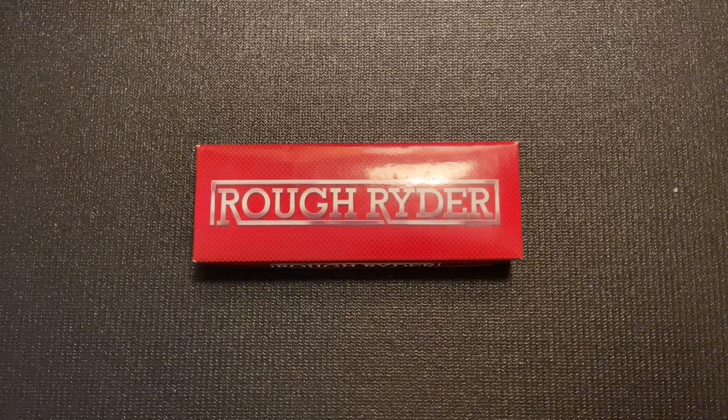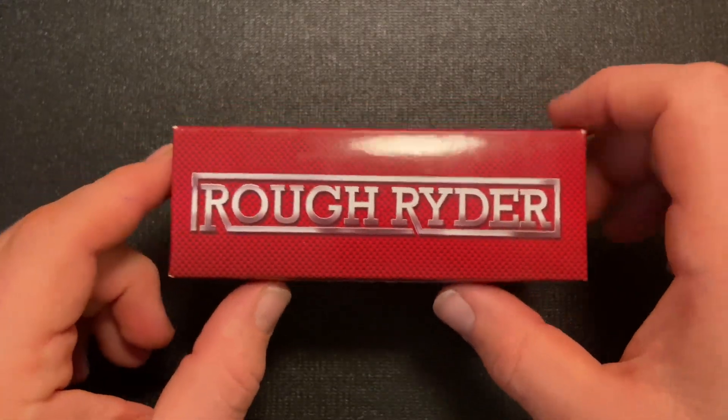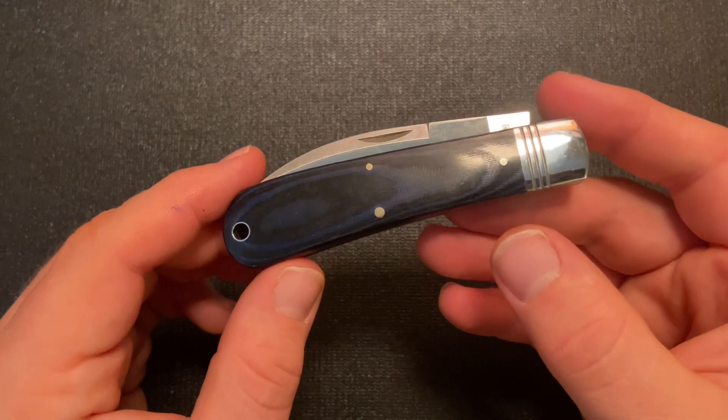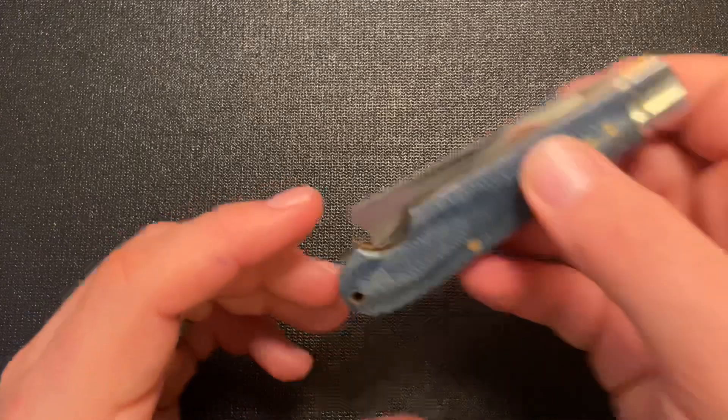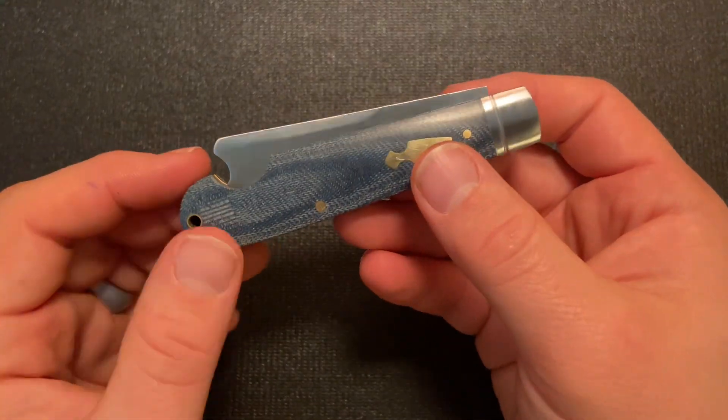This KnifeThoughts video is going to be on Rough Rider Modern Knives. Rough Rider is a brand owned by Smoky Mountain Knifeworks that is well known for their traditional knives, specifically value-friendly traditional knives, and recently also the Rough Rider Reserve line, which is a little bit higher end but still a budget-type traditional knife. They have also made modern knives for several years.